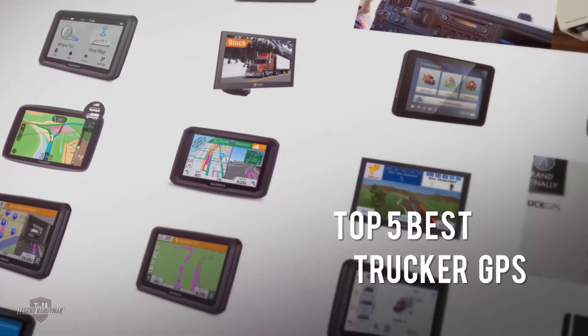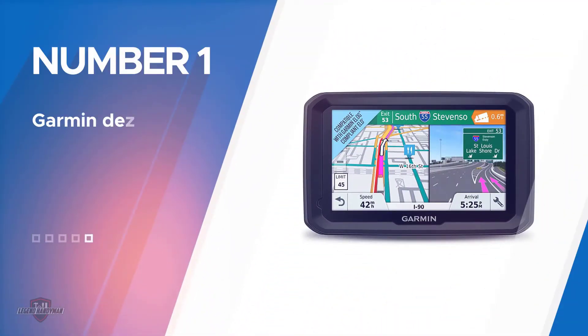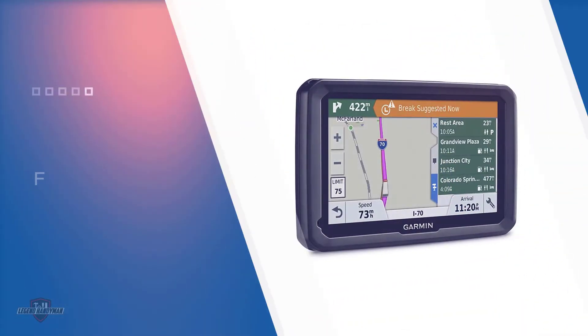If you are looking for the best trucker GPS, here is a collection you have got to see. Let's get started. Number one, most popular: the Garmin Dezl 580 LMTS.